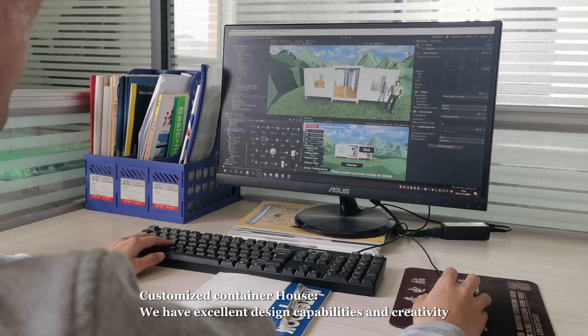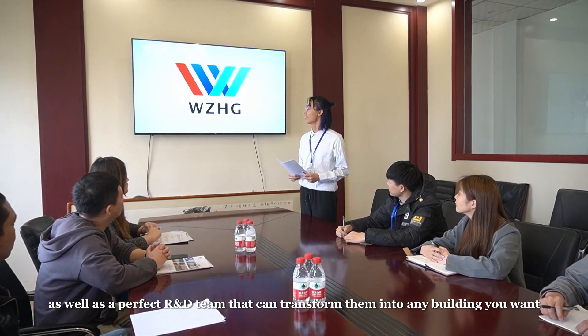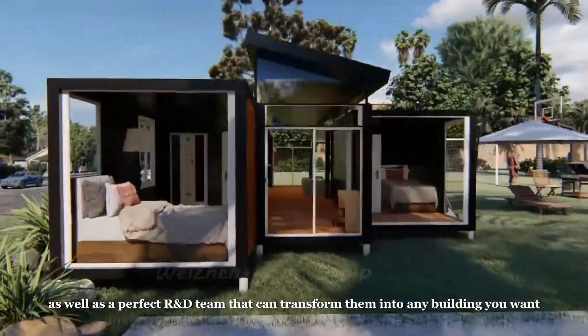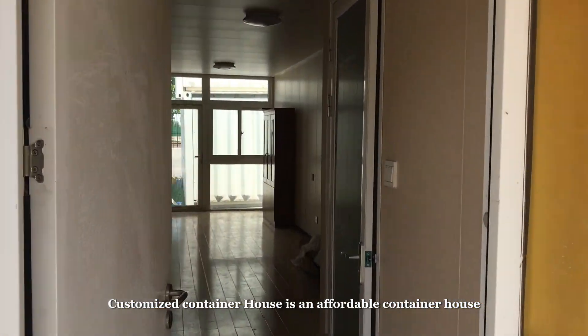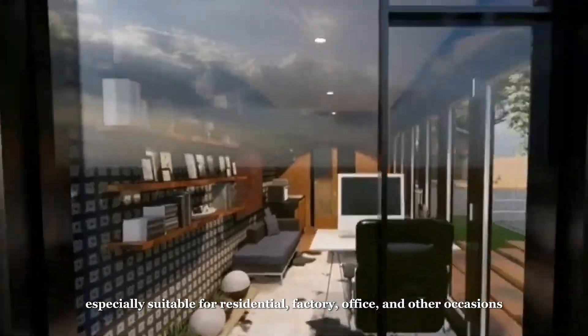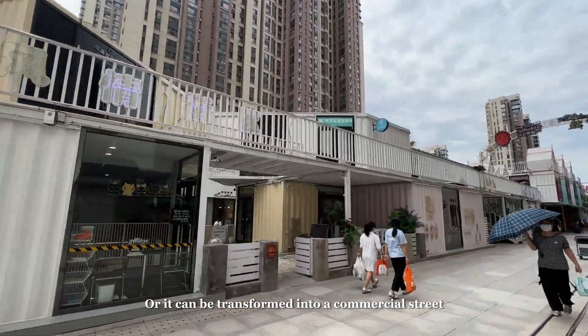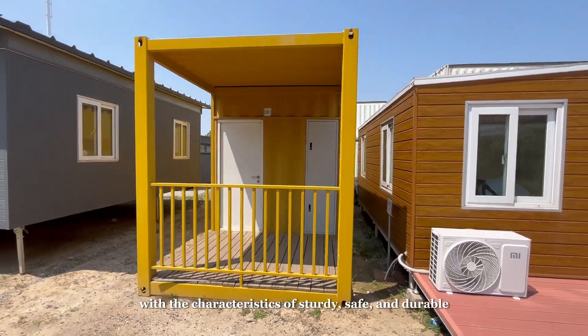We have excellent design capabilities and creativity, as well as a perfect R&D team that can transform them into any building you want. Customized container house is an affordable container house, especially suitable for residential, factory, office, and other occasions, or it can be transformed into a commercial street with the characteristics of sturdy, safe, and durable.